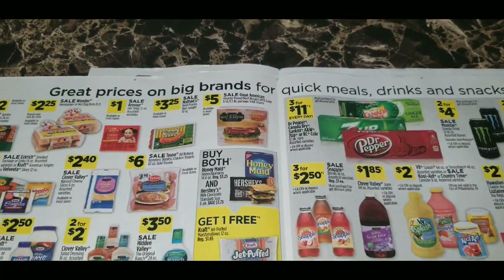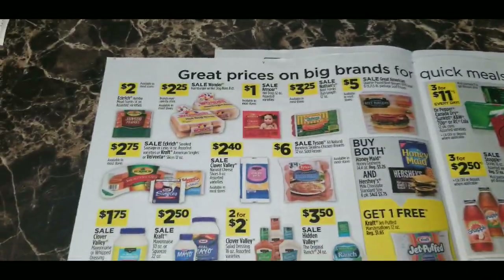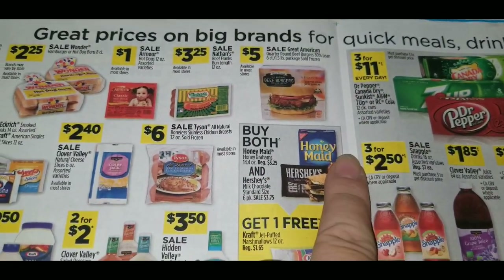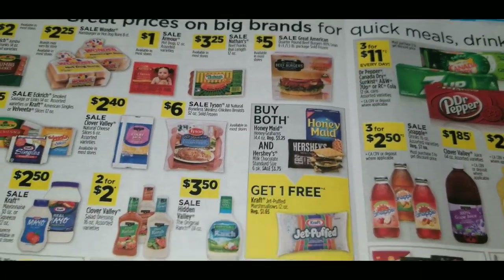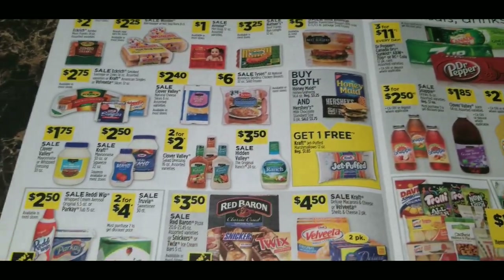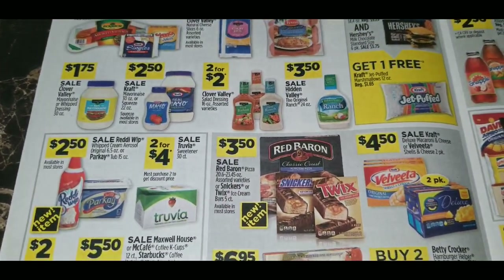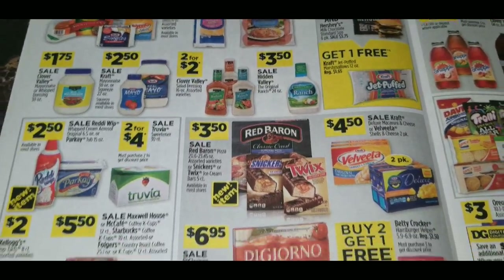On the inside food flap, there are some standout deals. You can buy Honey Maid honey graham crackers and a Hershey's standard size six-pack milk chocolate bars and get Kraft Jet-Puffed marshmallows 12-ounce free — perfect for making s'mores. Betty Crocker Hamburger Helper is buy two get one free. Red Baron pizza is on sale for $3.50. Snickers or Twix five-count ice cream bars are also $3.50.